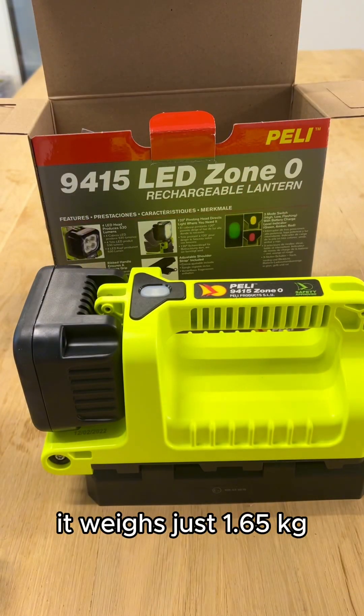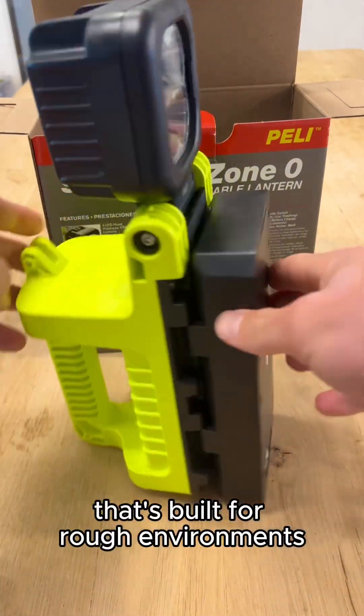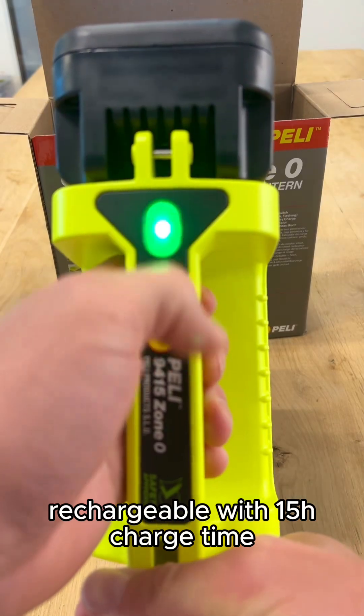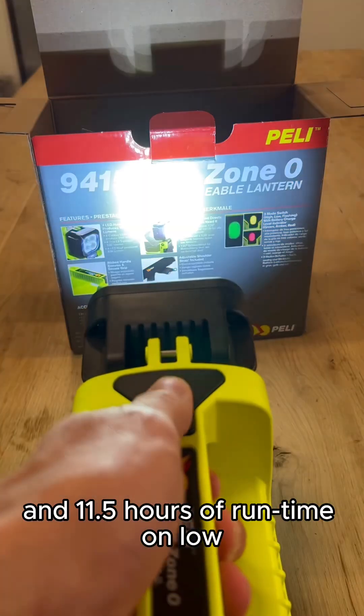It weighs just 1.65 kilos and features an anti-static, impact-resistant body that's built for rough environments. Rechargeable with a 15-hour charge time, battery-level indicator, and 11.5 hours of runtime on low.